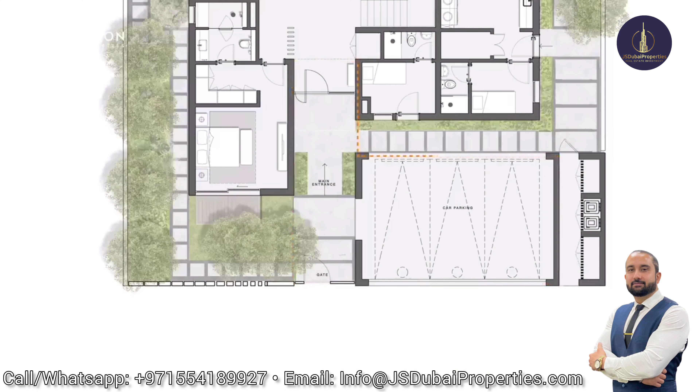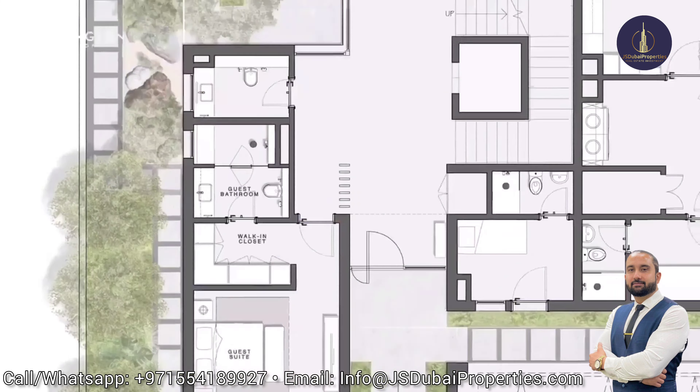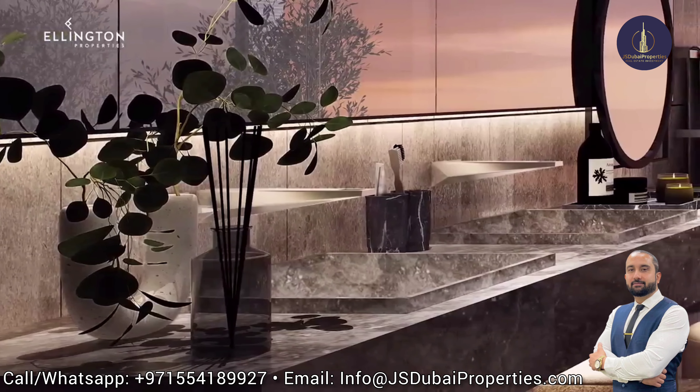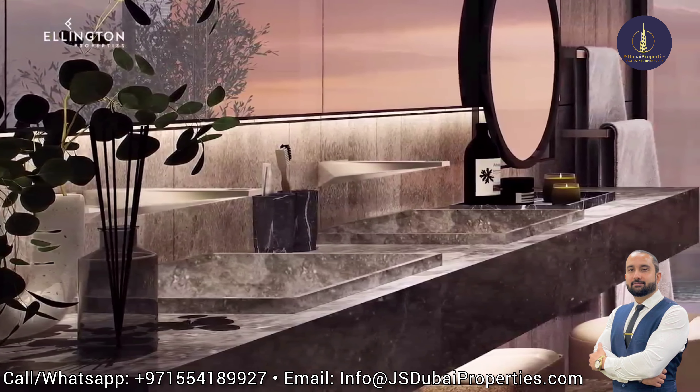The first bedroom is on the ground floor and it is the guest suite that has its own small garden, a walk-in wardrobe and bathroom. Beside is the powder room. All the bathrooms feature high-quality stone vanity tops, sanitary wear, faucets, sinks and accessories from international brands.